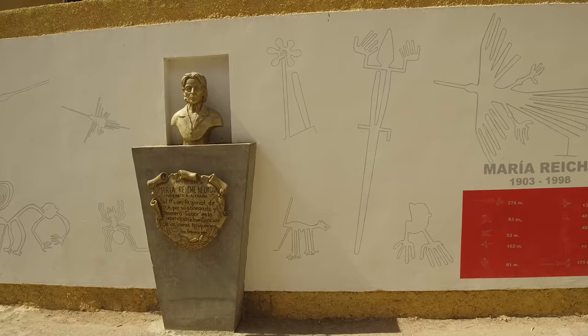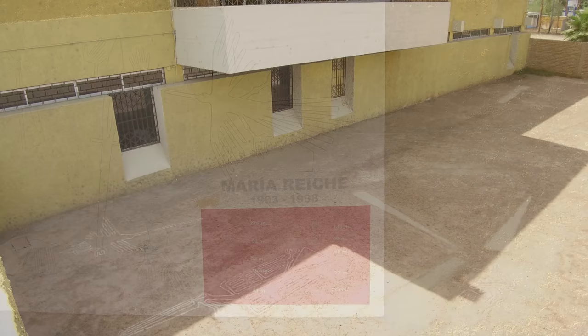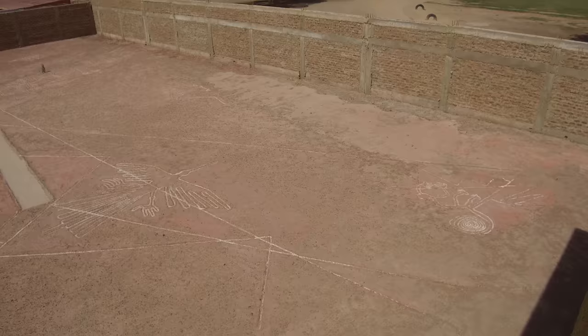First we stop at the Ica Regional Museum, dedicated to Maria Reiche, who was the German who preserved the lines for more than 50 years and was the great studier of them. And this is a somewhat crappy scale model, scale unknown, of the Nazca system, which is in back of the Ica Regional Museum.